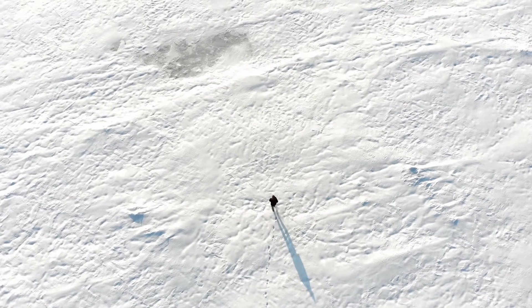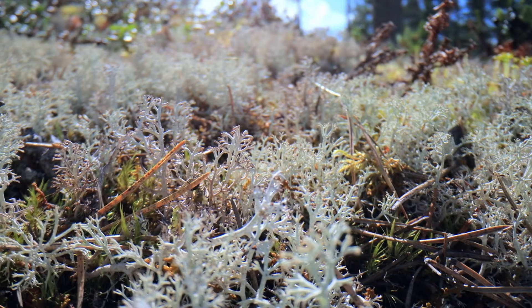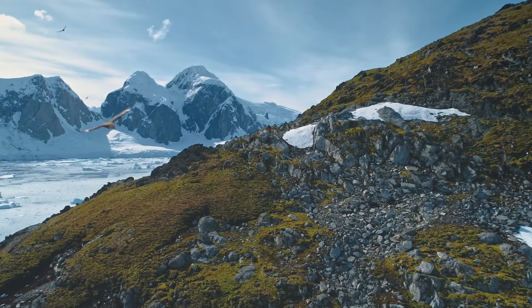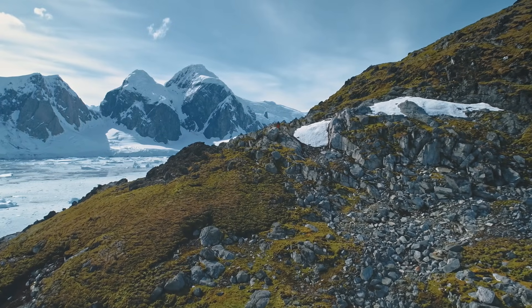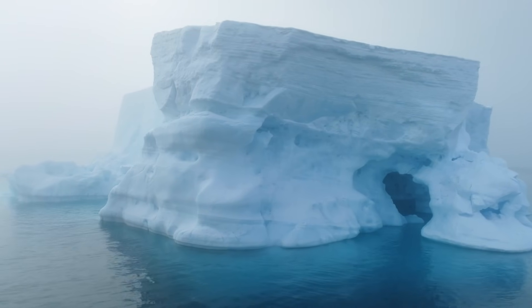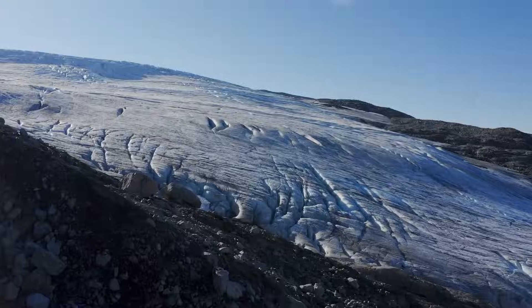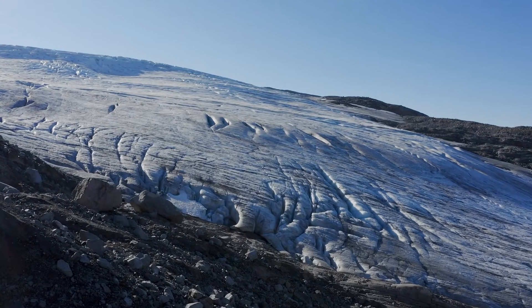In the short, cool summers, the top layer of soil thaws just enough for small plants with shallow roots to grow, but the deeper ground stays frozen. Because the Arctic tundra is so frigid and cold all year long, especially compared to other places on Earth, the ecosystems you find here are unique. And honestly, the wildlife adaptations are impressive.